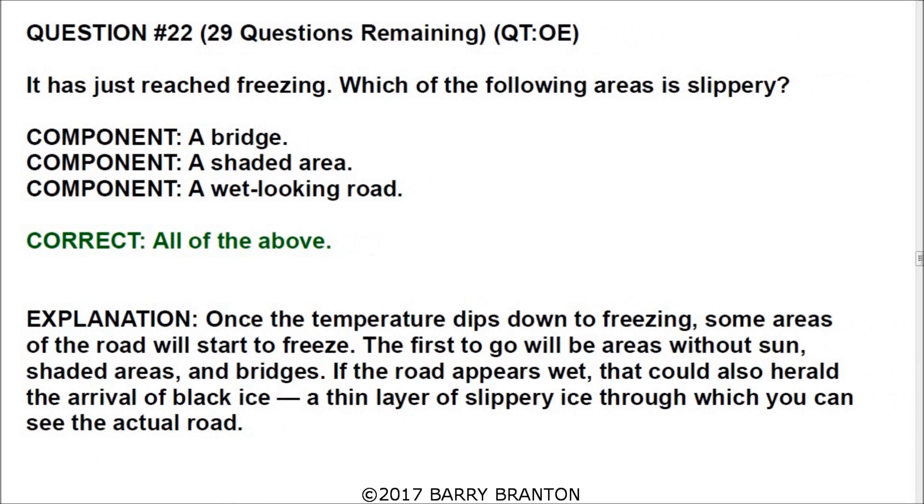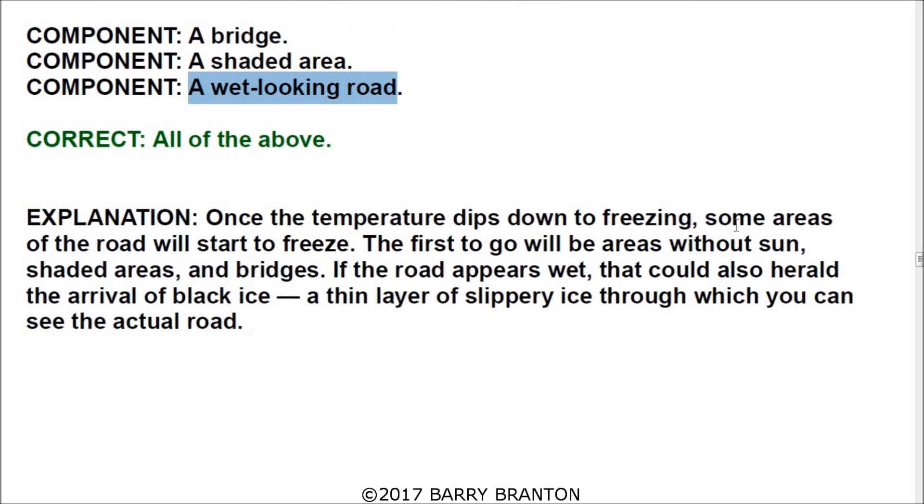Question number twenty-two: it has just reached freezing — which of the following areas is slippery? All of the answers are correct: a bridge, a shaded area, and a wet-looking road — all will be slippery at freezing. Once the temperature dips to freezing, some areas begin to freeze, starting with areas without sun — shaded areas and bridges. If the road appears wet, that could herald the arrival of black ice: a thin layer of slippery ice through which you can actually see the road.